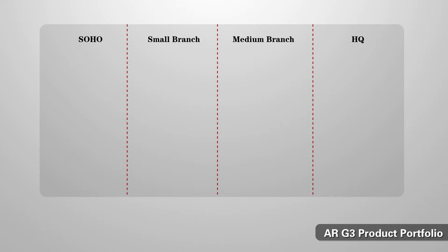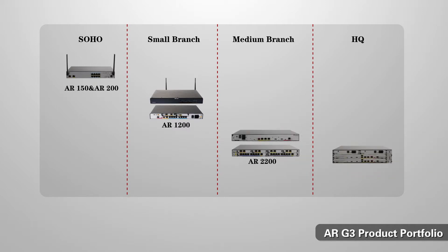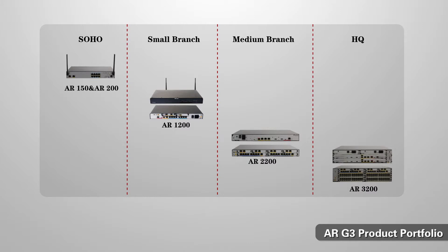Having considered some of the capabilities of the AR platform, I'd now like to look at the different models in more detail. Huawei offers a number of branch routers: the 150 and 200 models are for small office/home office use; the 1200 is for small enterprise branches; the 2200 is for medium-sized branches; while the 3200 is the top-of-the-line enterprise branch router for either an HQ or a regional office. They're differentiated by performance, number of interfaces, memory size, and level of functionality.